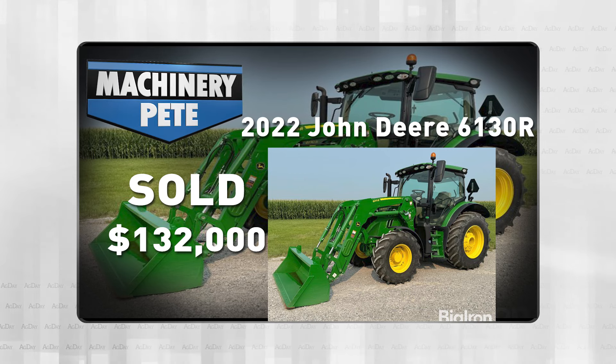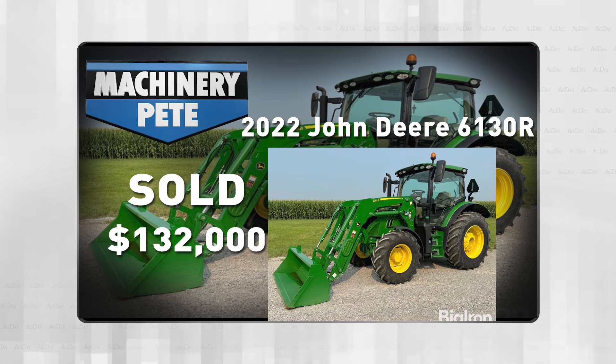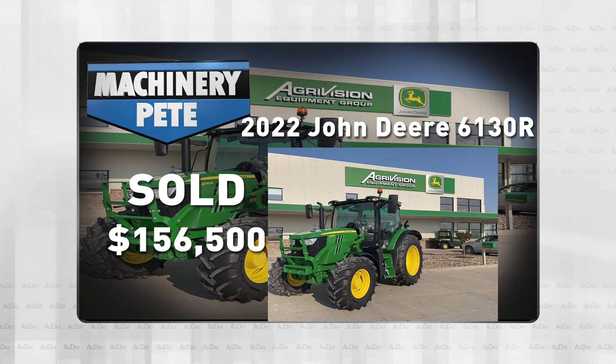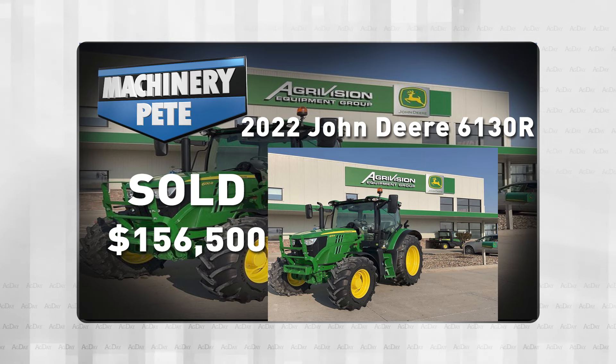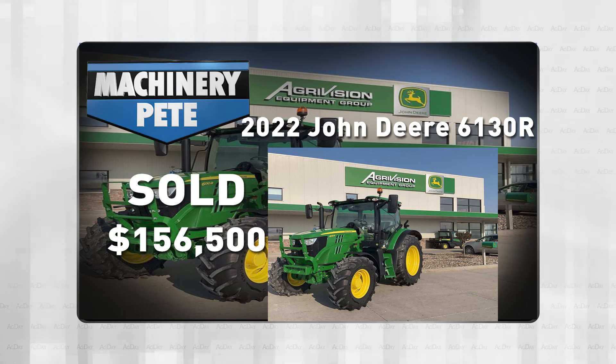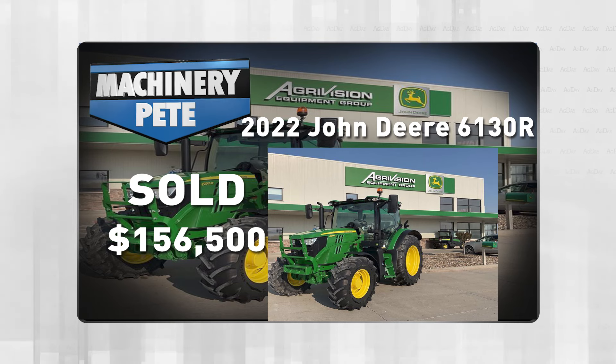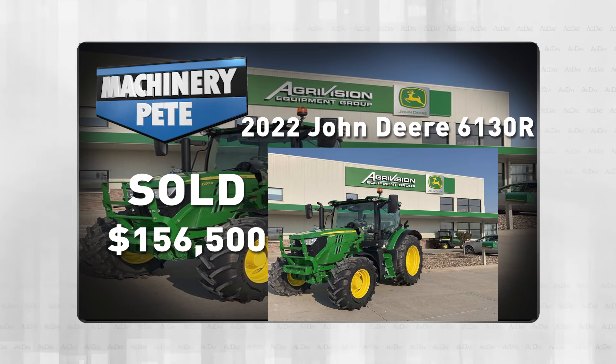Like I said, timing makes a difference. Even though good used loader tractors have held their value well, they were stronger earlier this year. So if we go back to June 28th, an online dealer auction for AgriVision Equipment out of Pacific Junction, Iowa by Rice Auction — this 2022 model John Deere 6130R, 392 hours, no loader, went for $156,500 — an all-time record high auction price on a 6130. But again, that was back at the end of June.